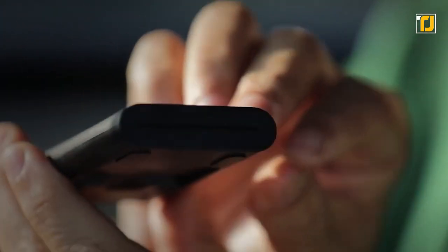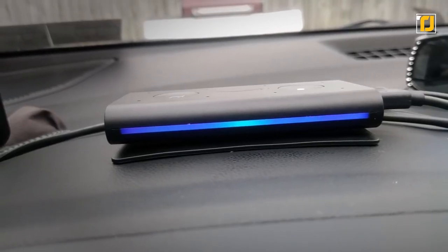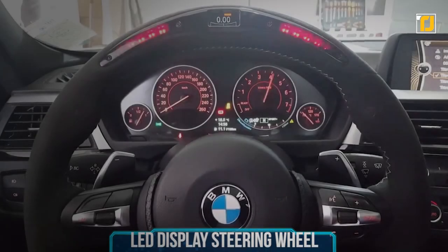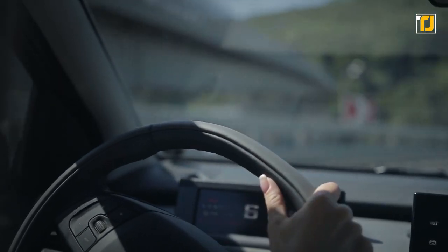You don't have to press any buttons or tap any screen — all you have to do is say "Hey Alexa" and you're good to go. This can be one of the most useful tools you can add to your car right now.